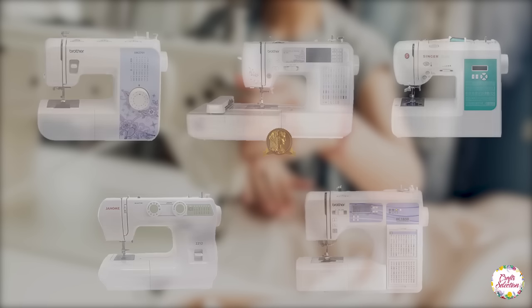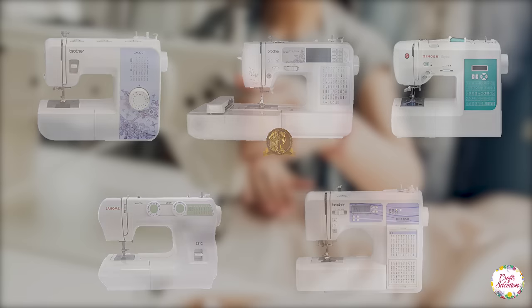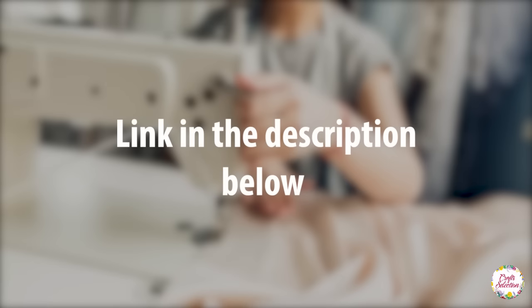This review is based on the performance, prices, and reliability of the sewing machines. You can check the links to these machines in the description below. Let's get started with the video.